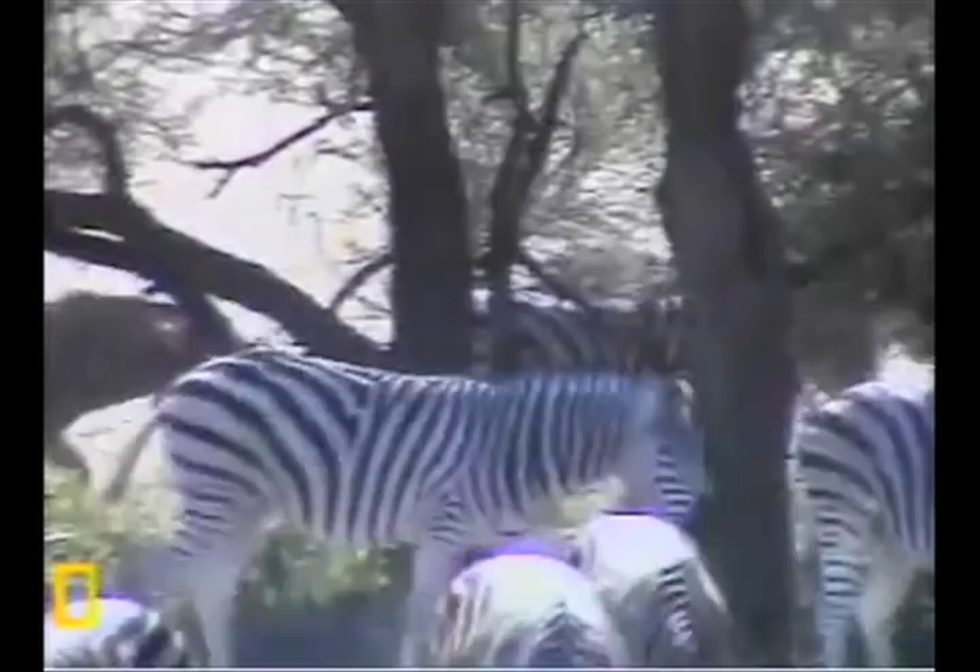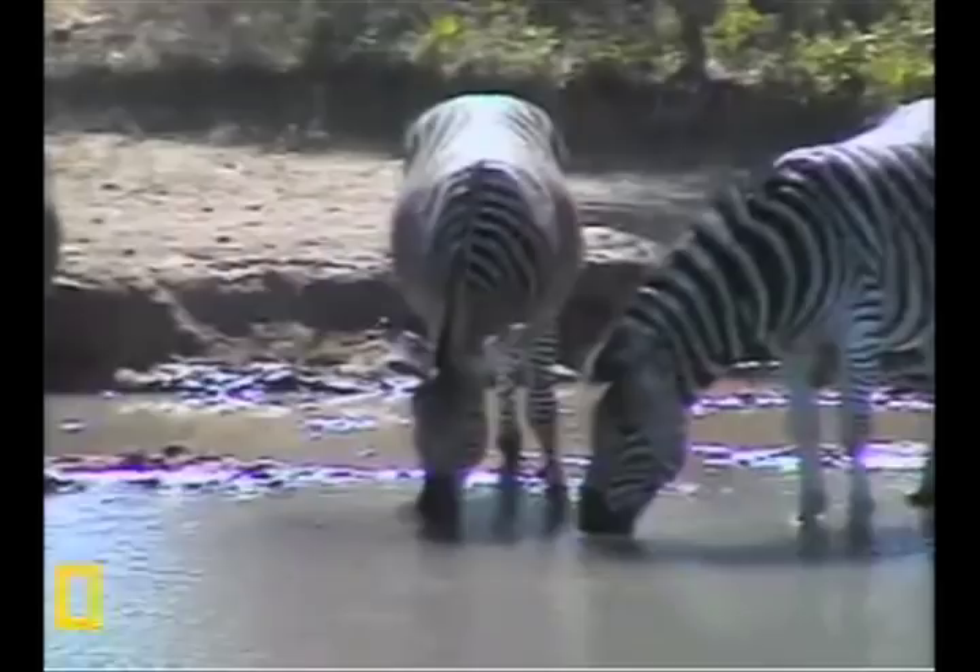And then there are the Mountain zebras, which are in southwest Africa. Now, these African zebras have a nice diet of grass and shrubs. They like to eat twigs and leaves and bark.